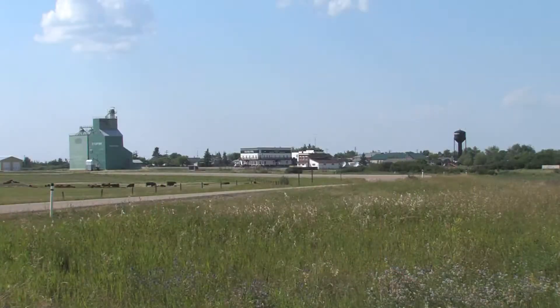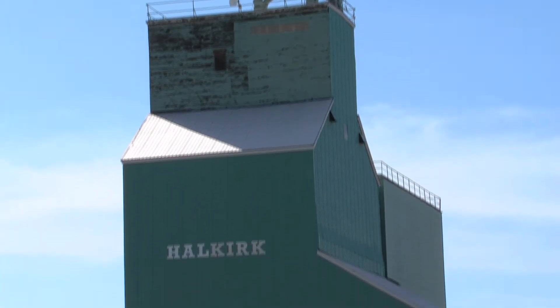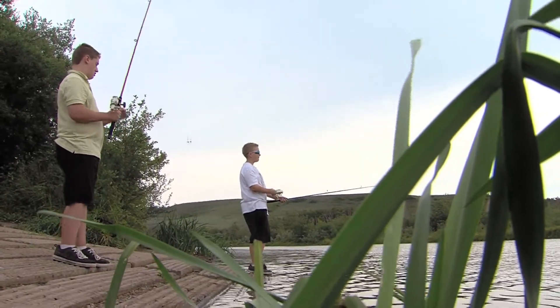At first glance, the community of Halkirk looks like it belongs in an Old West movie set with its amazing landscape and small-town setting, but get a closer look and you will find a great place for families to call home.